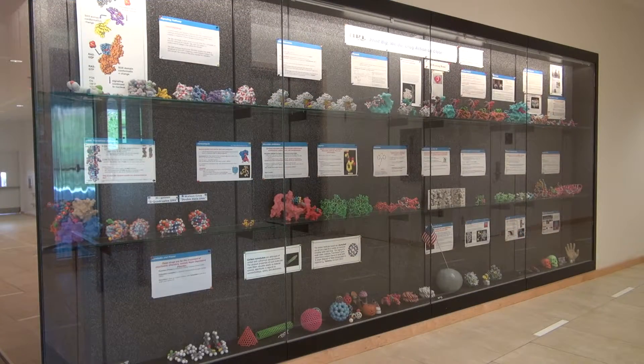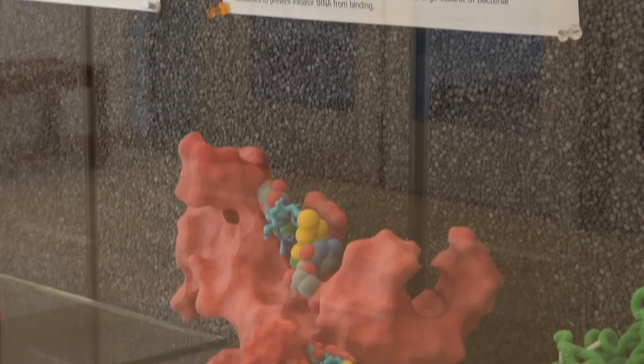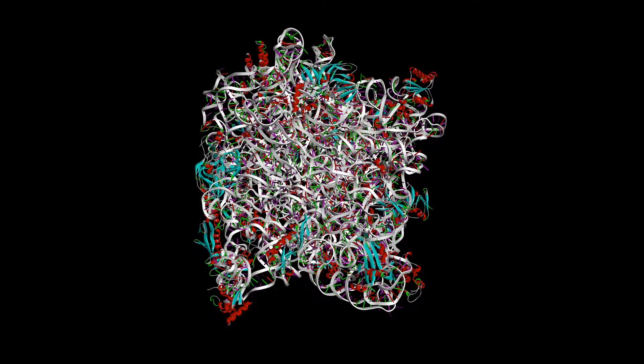The fall semester of P2 year is focused primarily on infectious and respiratory disease. The lab for this semester was based off a Nobel Prize-winning publication discussing the binding of several antibiotics to the large subunit of a bacterial ribosome.